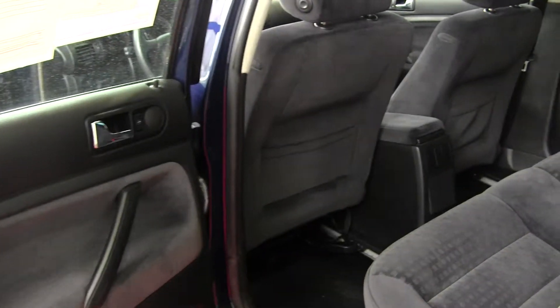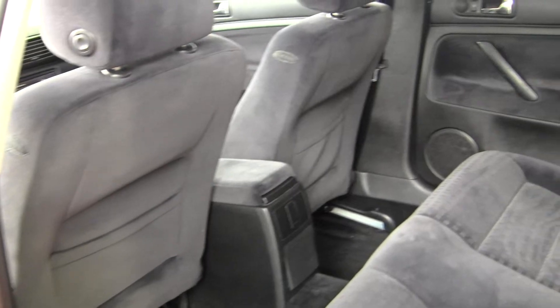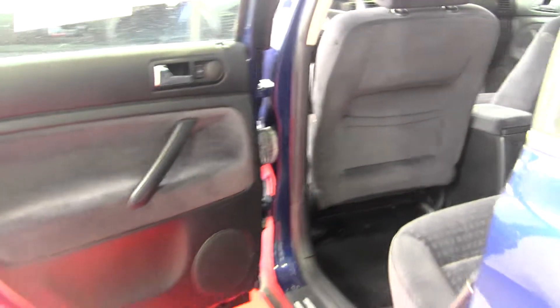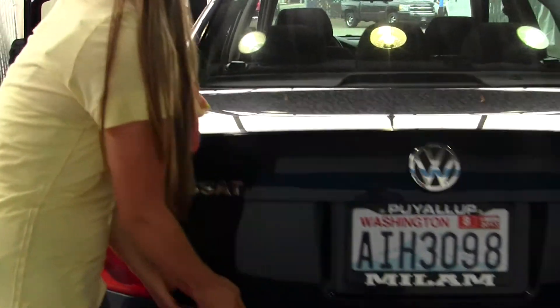The back seat fits three adults comfortably. Plenty of leg room back there. And there is plenty of cargo space back in the trunk.